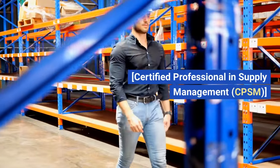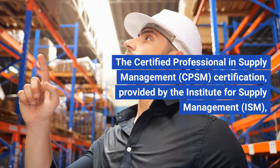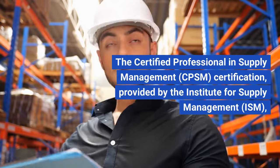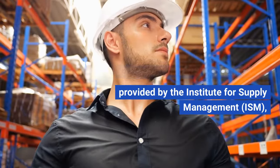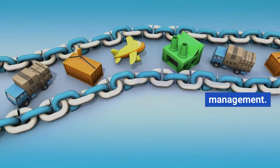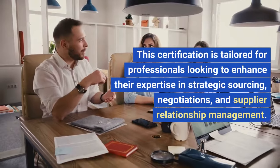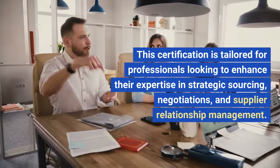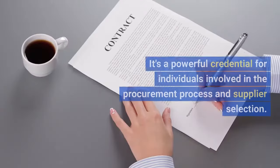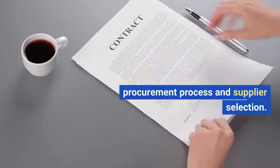Certified Professional in Supply Management, CPSM. The CPSM certification, provided by the Institute for Supply Management, ISM, is a specialized program focusing on procurement and supply chain management. This certification is tailored for professionals looking to enhance their expertise in strategic sourcing, negotiations, and supplier relationship management. It's a powerful credential for individuals involved in the procurement process and supplier selection.